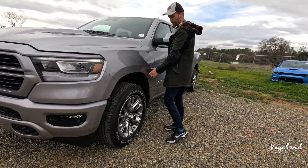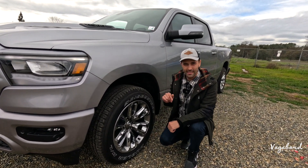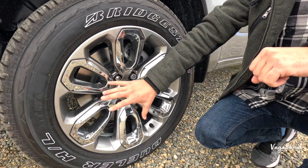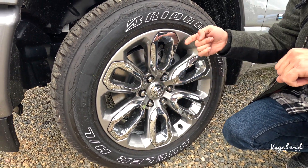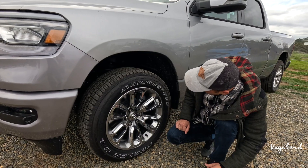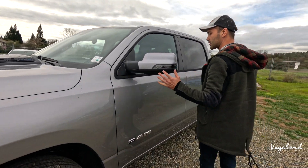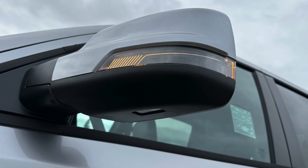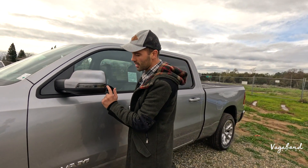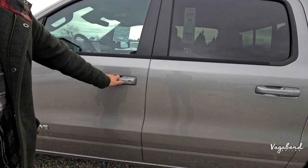Moving to the side, there are no fender flares on this trim — different trims will have different looks or add-ons to the fenders. Suspension is standard. The wheels have a lighter gray glossy color with a chrome trim, running Bridgestone Dueler HLs in size 275/55/20. The side mirror comes with blind spot assist, heated and automatic foldable, dual colors matching the truck with matte black plastic on the bottom, integrated blinker lighting, and no 360 panoramic camera.